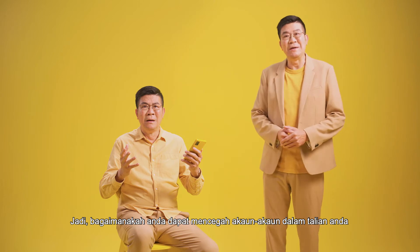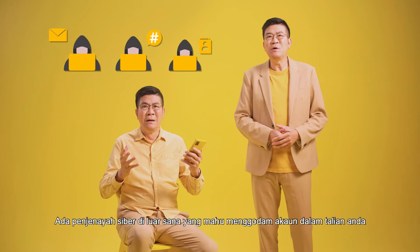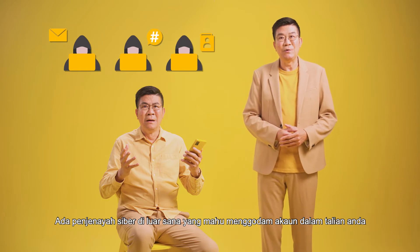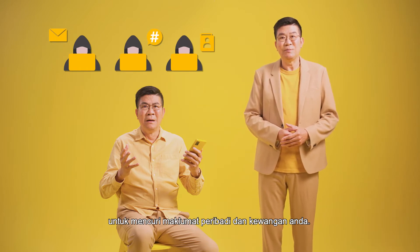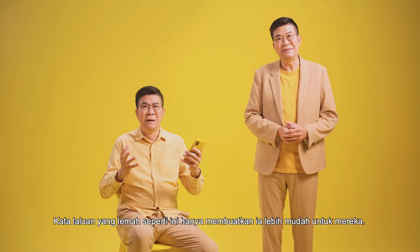So how do you prevent your online accounts from getting hacked, like this? You see, there are cyber criminals out there who want to hack into your online accounts to steal your personal and financial information. So a weak password like this just makes it easier for them.